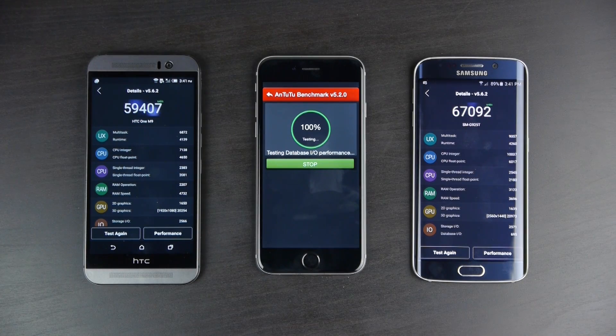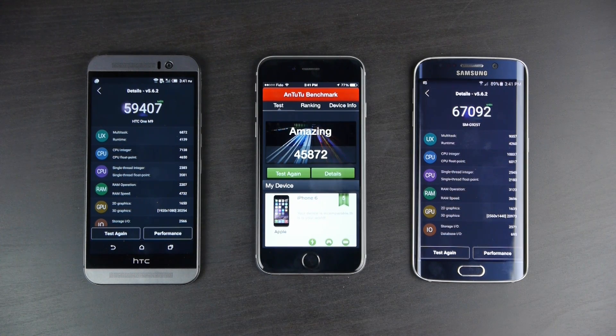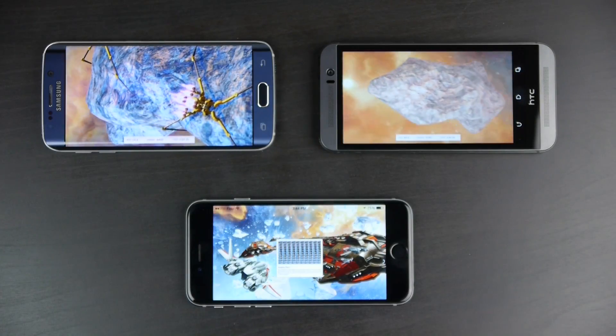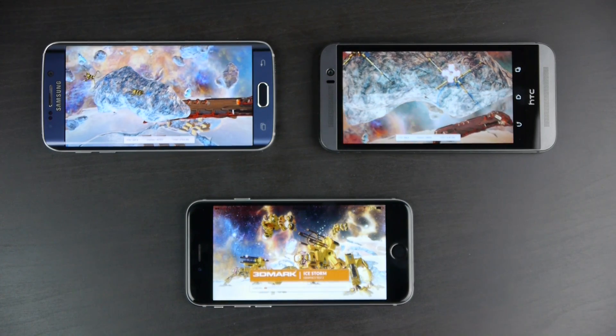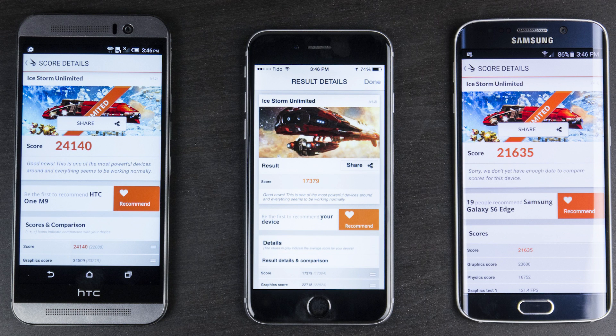In the Antutu benchmark, which tests GPU, CPU, and RAM, the S6 again leads with 67,000 points, the M9 comes in just under 60,000, and the iPhone is behind at 45,000. In the 3DMark graphical benchmark, the iPhone scores a relatively poor 17,000, the S6 gets 21,000, but the M9 shines in graphical performance, scoring over 24,000 — suggesting it's well-optimized for gaming. The Adreno 430 chip in the M9 looks to be great for hardcore Android gamers.